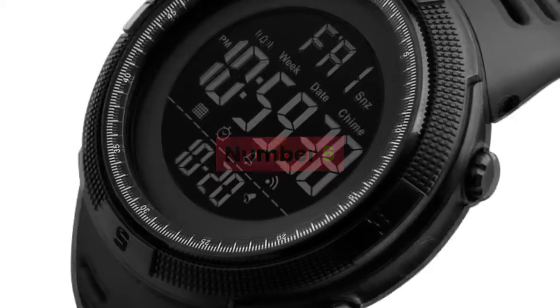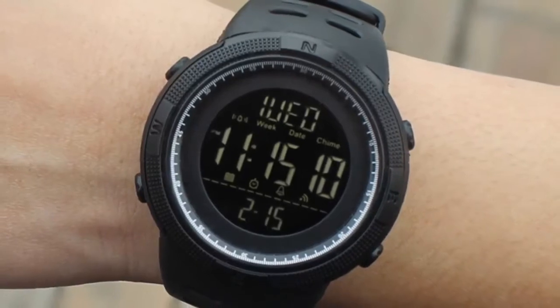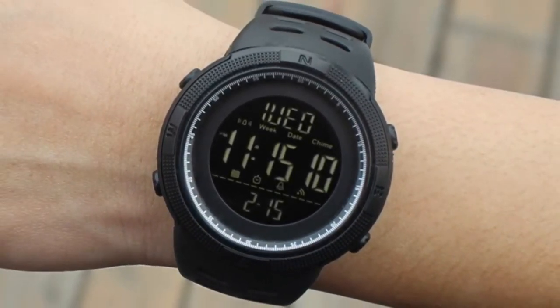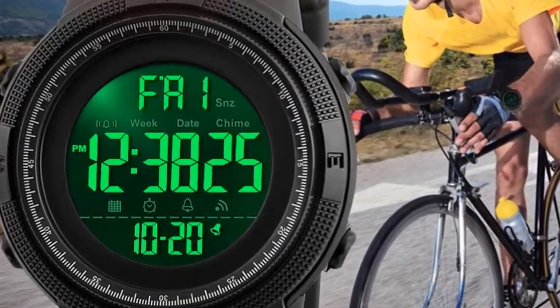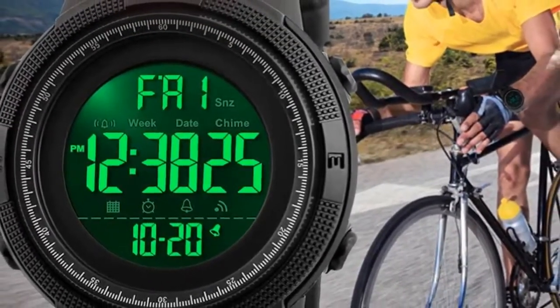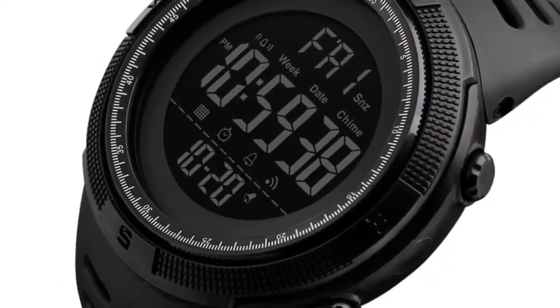Number 6. Brand name: Scheme. Gender: Men. Style: Sport, Fashion, Casual. Movement: Digital. Colors available: Black, Brown, Blue, Red, Gold. Case Material: Plastic. Band Material: PU Strap. Buckle Type: Buckle. Watch dial shape: Round.